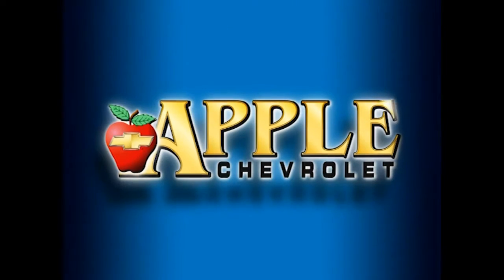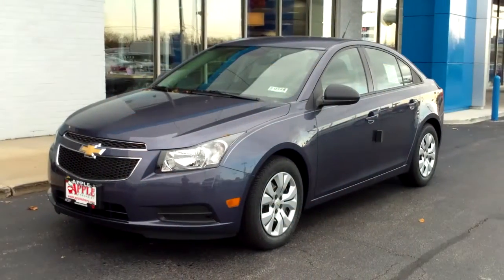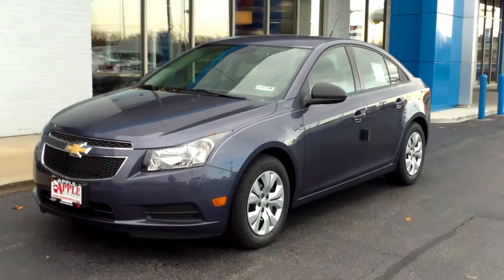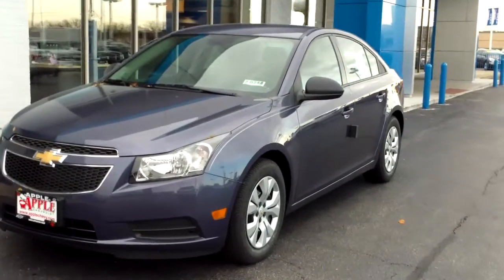When you're shopping for a Chevy, hit Apple Chevrolet! Hey Jason, this is Mike Mitchell at Apple Chevrolet. Just wanted to give you a short walk around video of this 2014 Cruze that I quoted you.